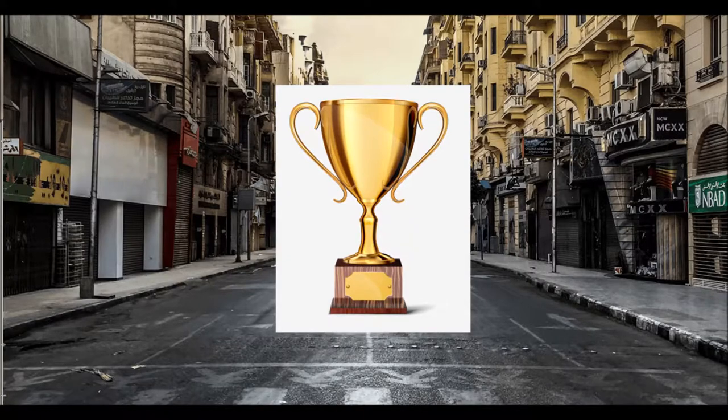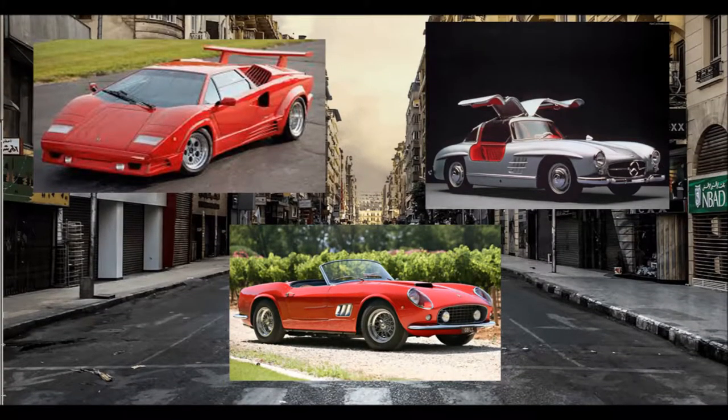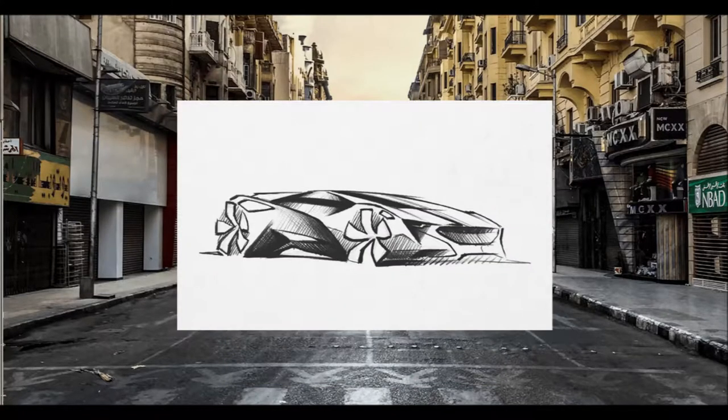The title of the most beautiful car will never be one of objective fact. Though plenty of frontrunners vying for it exist and likely will exist, differing opinions always get in the way — save for arguably one.